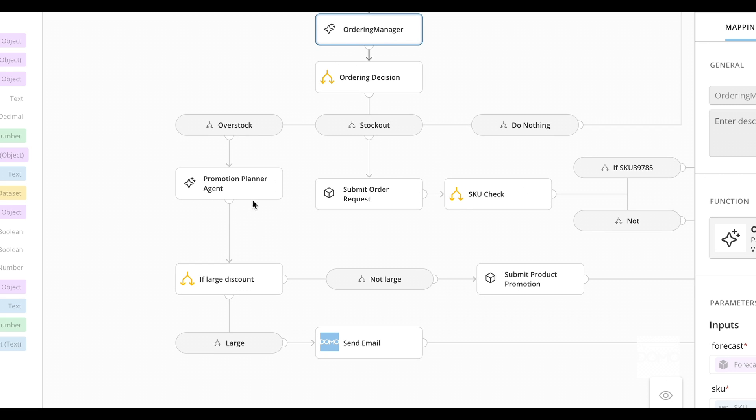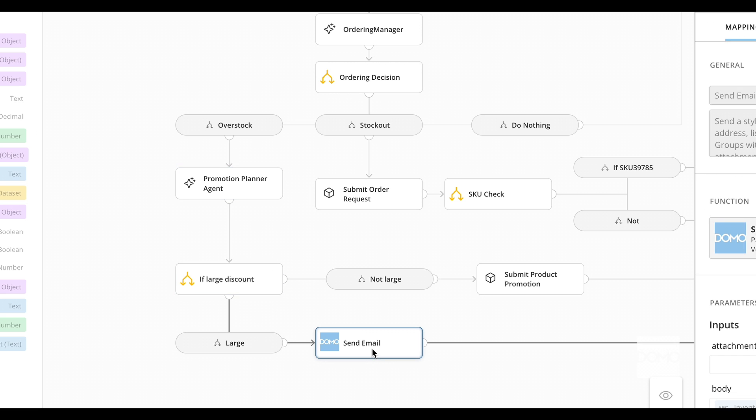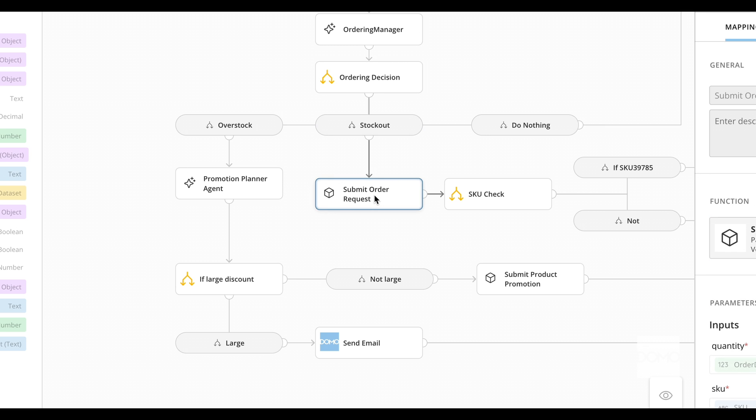For overstock scenarios, the promotion planner agent is used to reduce inventory through targeted promotions, sending location managers tailored emails. For stockout, it generates an order request and notifies the inventory manager for quick approval. This approach scales for different products, markets, and rules, all in one streamlined system.